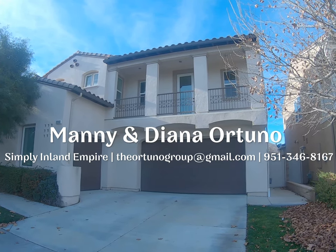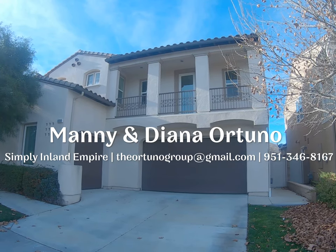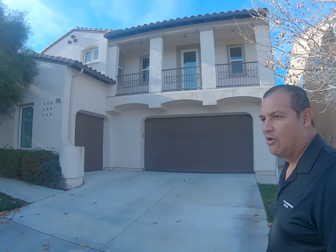Hello guys, this is Manny and Diana Ortuno with Simply Inland Empire giving you another property tour. As your local realtors, we're going to give you a quick tour of this beautiful house that has four bedrooms, three bathrooms, and 2,898 square feet. Come inside, let's take a look.